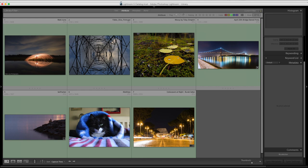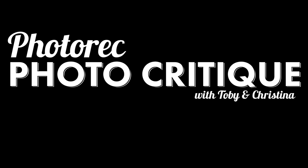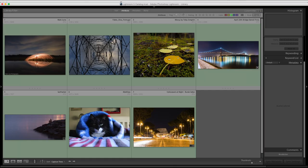Ladies and gentlemen, welcome to another photo critique. I'm Toby and I'm Christina. We're working our way through images submitted about a month ago on October 28th. We have a special guest tonight — Liam — who is feeling talkative. We'll try to mute him out as best we can, and we're going to dive right into it.